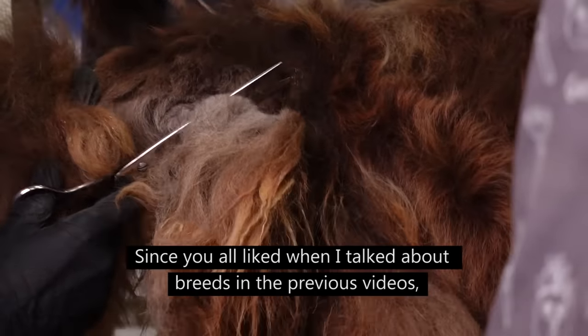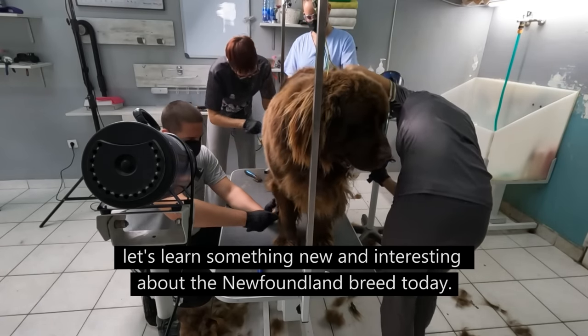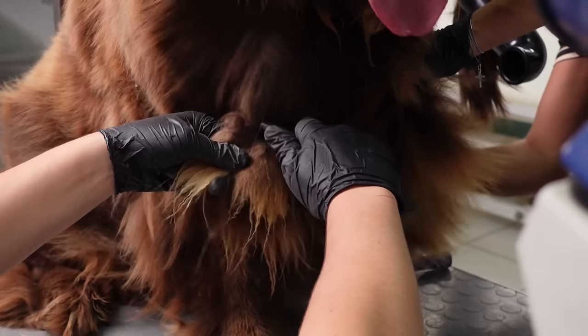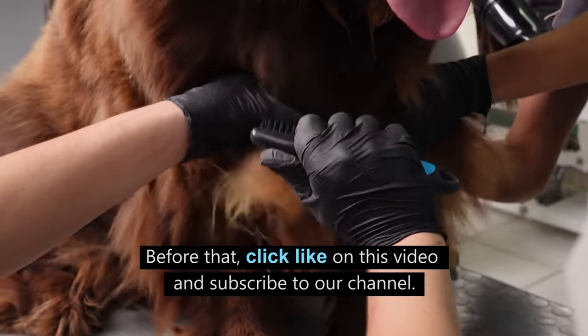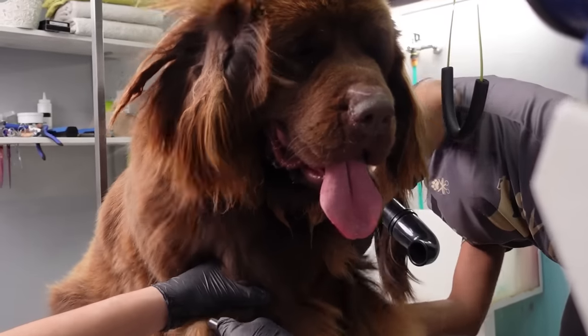Since you all liked when I talked about breeds in previous videos, let's learn something new and interesting about the Newfoundland breed today. Before that, click like on this video and subscribe to our channel.